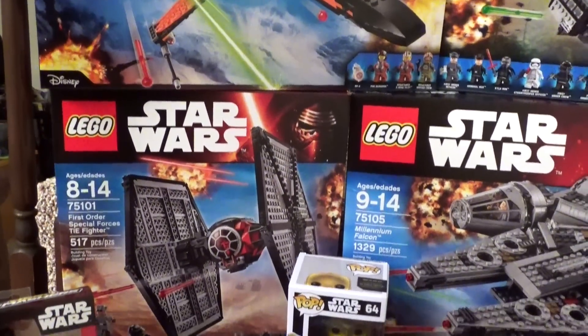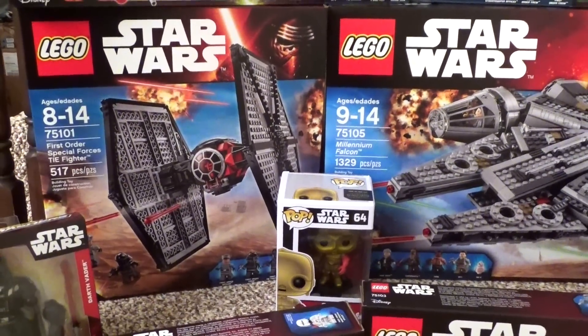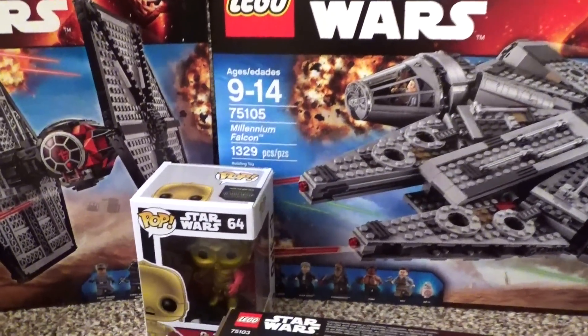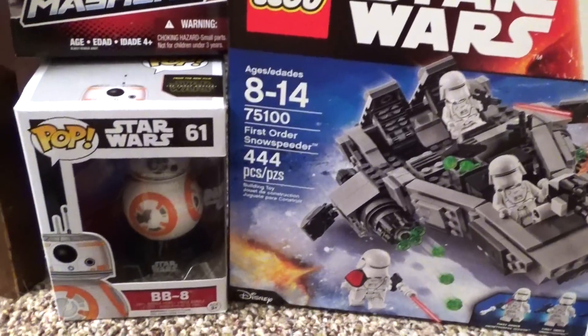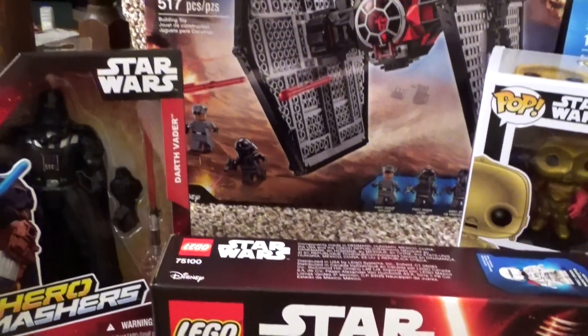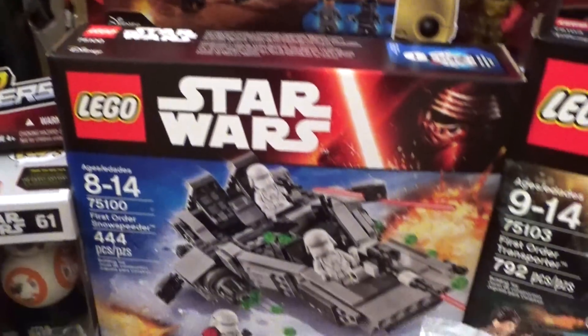Actually, I'm pretty sure I got every new Lego Star Wars set, so I'm really excited about that. And I got some of the new Funko Pop vinyls. There's BB-8, which is awesome, and there's a Darth Vader masher. It's really cool.